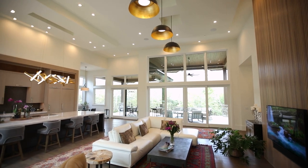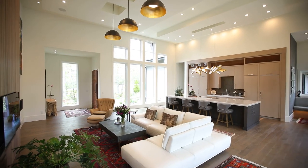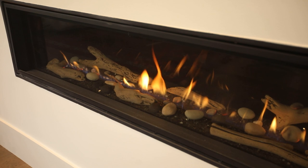You step through the 8-foot mahogany door into this beautiful home with a 16-foot ceiling incorporating modern drop sectional designs. A linear gas fireplace with driftwood and natural stone emits a brilliant flame.